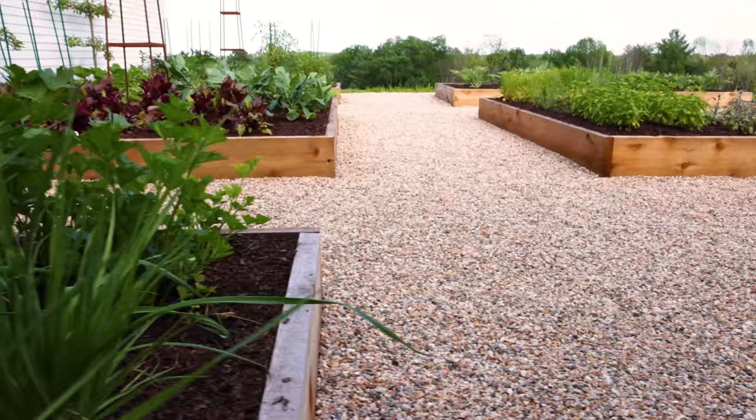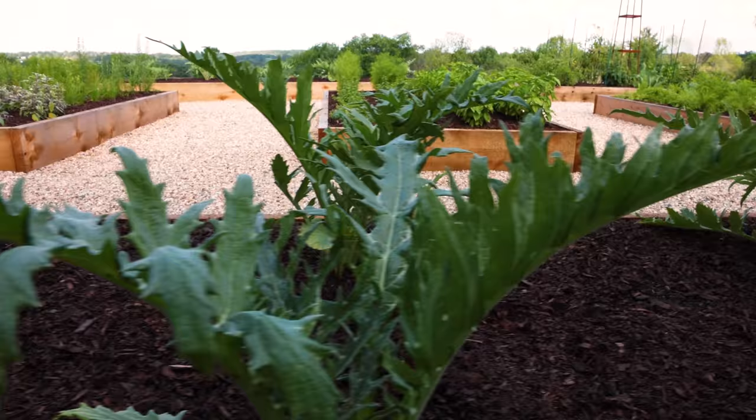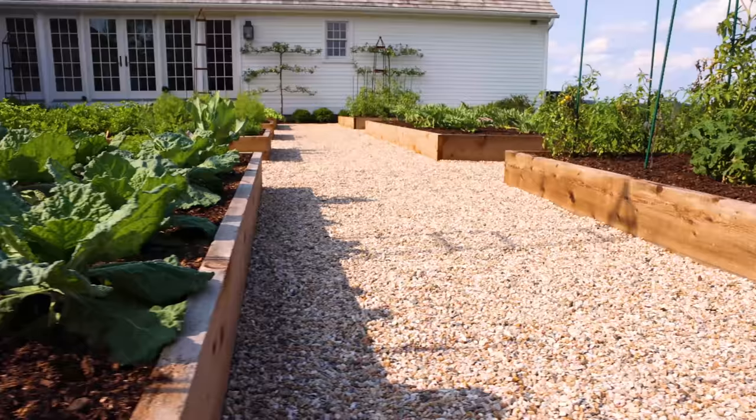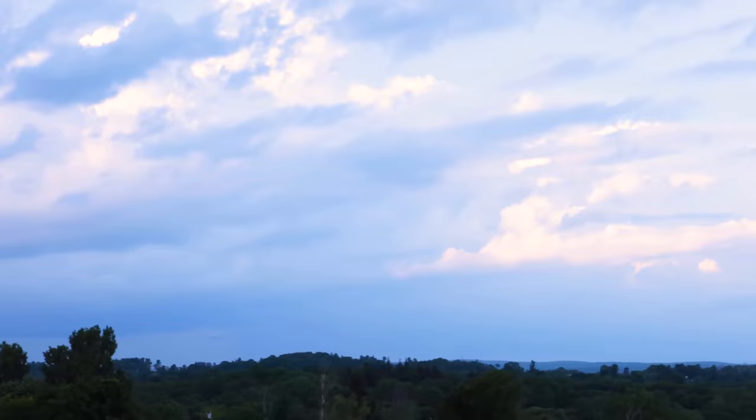Do you hear that crunching sound? Instead of a dirt path or sand, we have peastone, and there are a couple of reasons for that. One, I'm not tracking it into the house on my shoes like I would with dirt or sand. And two, it's a clean look. I love the way it sounds — it's one of my ASMR favorite things, just to walk through the garden, see the plants, and appreciate being outside.